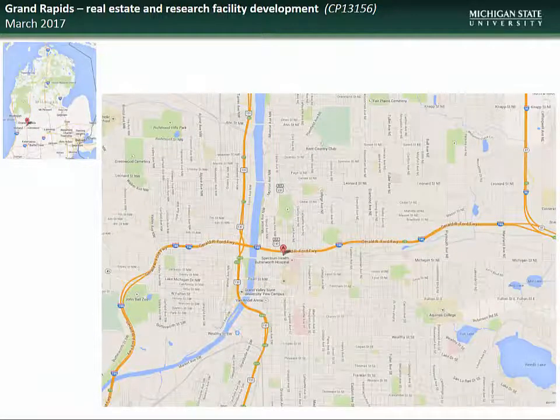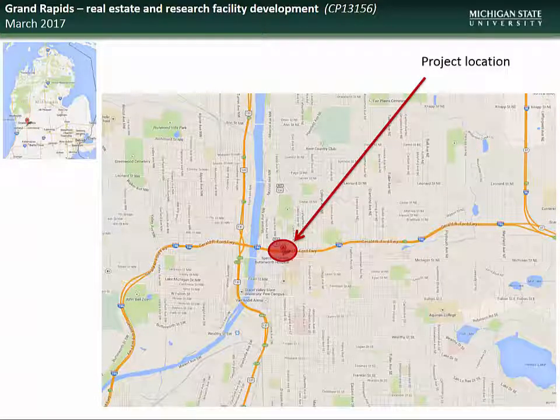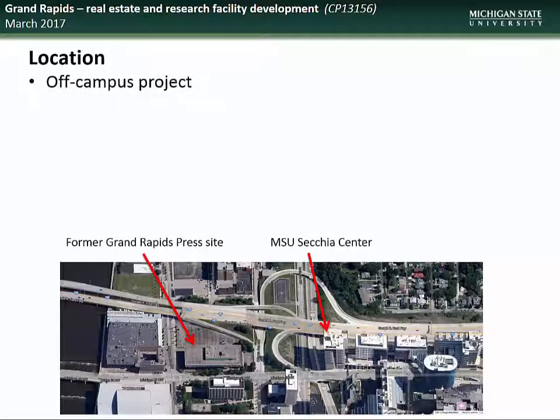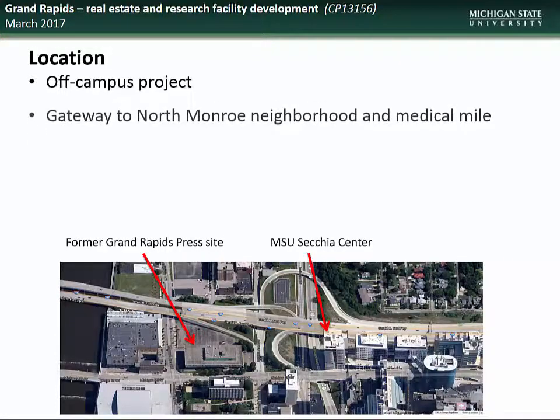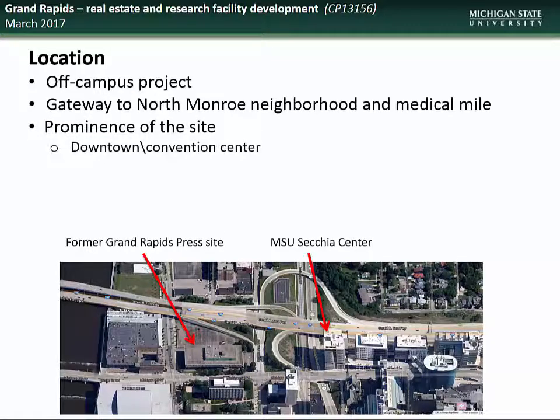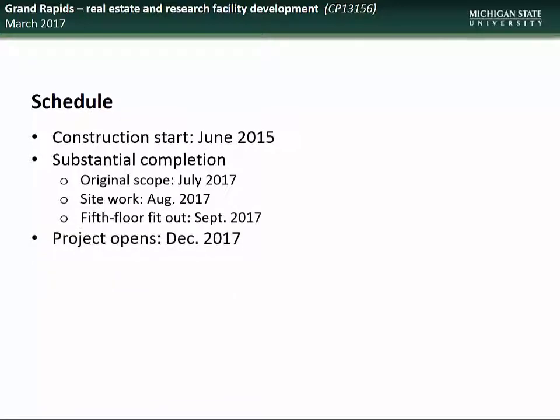We begin this month's project updates with the Grand Rapids real estate and research facility development project. This project is located in the heart of Grand Rapids in the area known as the Medical Mile, in the North Monroe neighborhood. This site was chosen because of its proximity to the downtown area as well as other medical and research facilities. This building will be the cornerstone of the North Monroe neighborhood redevelopment and river restoration projects. Construction on this project began in June of 2015, with substantial completion scheduled for this September and ready for occupancy by the end of the year.